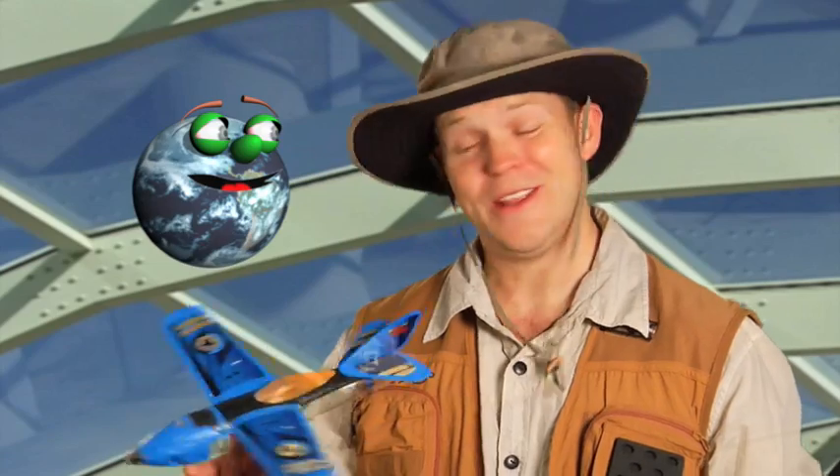Wow, Globie. UAVs sure are fascinating. They help us do so many things here on Earth, and soon they're going to be helping us way beyond Earth. NASA's planning on sending a UAV to Mars to fly around the planet and gather information. With all that technology flying around, I can't wait to see what NASA comes up with next.